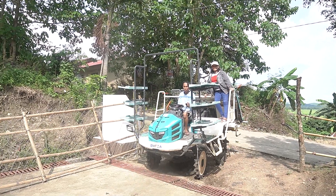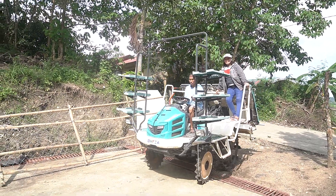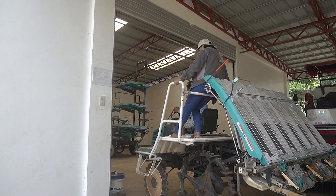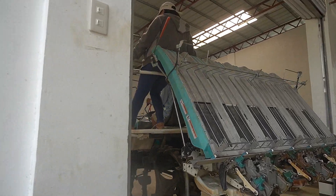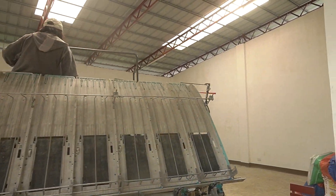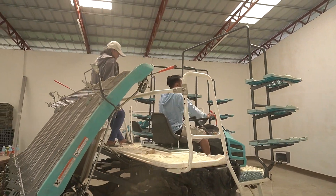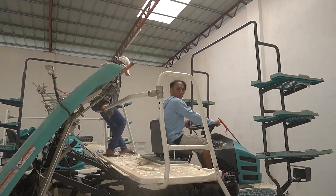Indeed, the Farm Mechanization Program of the government has effectively lowered the cost of production in rice farming, thus helping farmers increase their yield with minimum cost input. With the apparent shortage of farm labor nowadays, the benefit provided by the use of riding and walk-behind rice transplanters have given farmers a lot of ease.